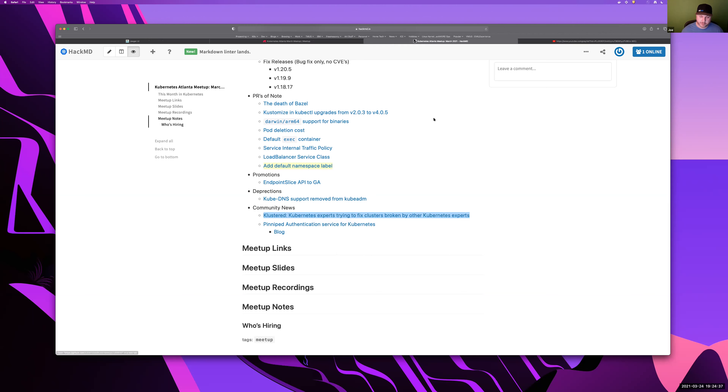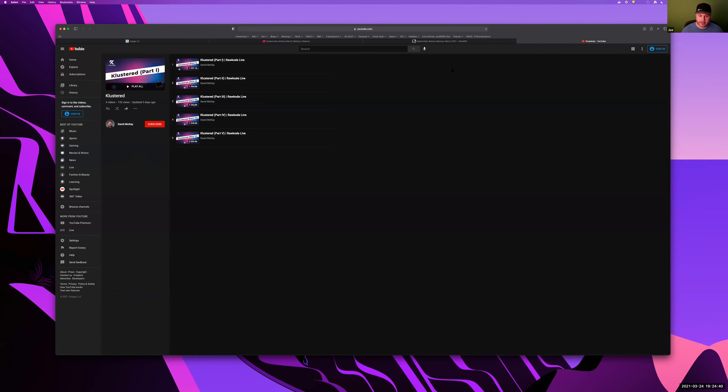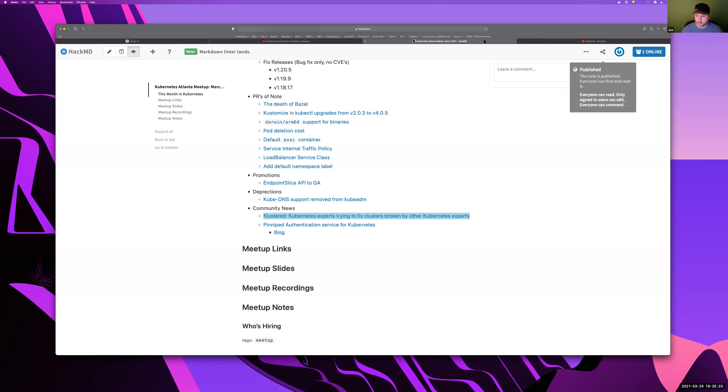A shout-out to Clustered, or Cluster D — a YouTube series that David McKay, or Raw Code on GitHub and Twitter, has been putting on. He reaches out to the Kubernetes community of experts and asks people to find new ways to break Kubernetes clusters. Then he and other experts try to take those broken clusters and fix them live. If you want to get into really deep-level configurations and triage of Kubernetes problems, this is super awesome information. Ducky Cooley has been involved. Definitely go watch those.